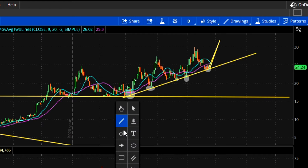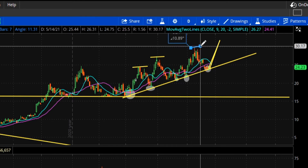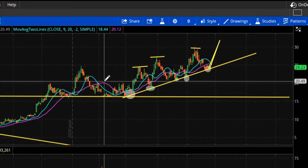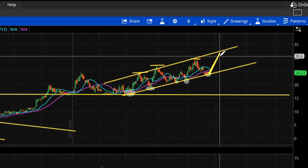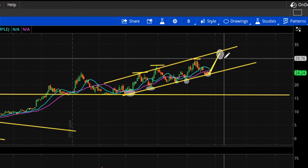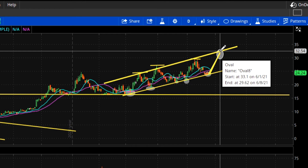Every single one of these bounces led to a higher high — it's actually making a channel. So how about another higher high? I drew a vertical line here, and look — I drew that perfectly. We can almost expect US Steel to reach the top of this channel somewhere around June 4th or June 5th, just a couple of weeks from now, and it'll be at 32.